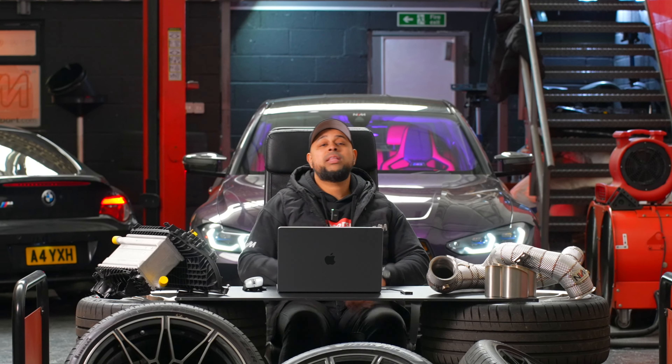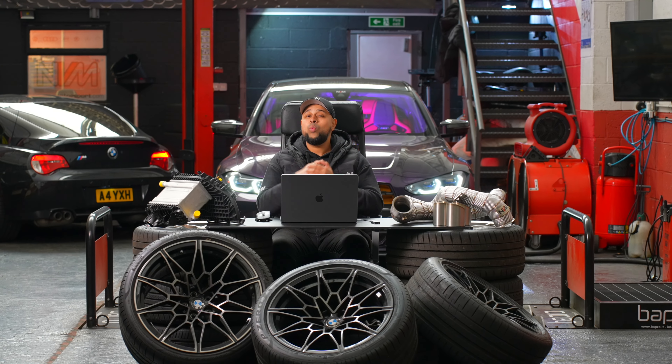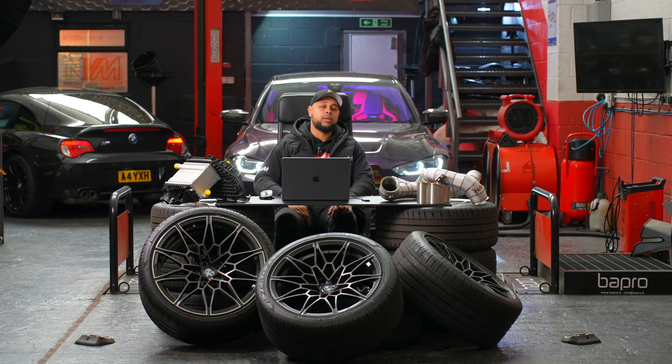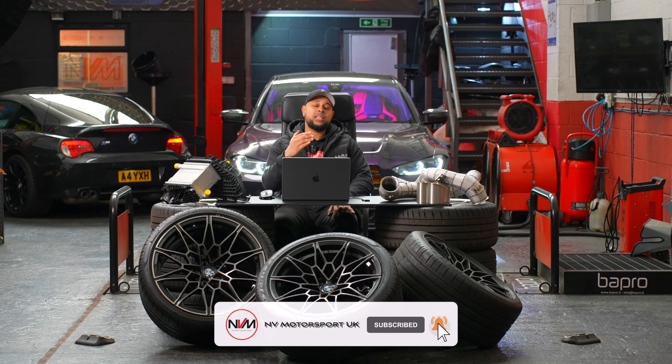That's our top five wagons you can purchase for under £5,000 and tune with the potential to beat a G81 M3. I hope you guys liked this video — don't forget to comment below, share this video if it's been useful to you, and I'll catch you guys in the next one.